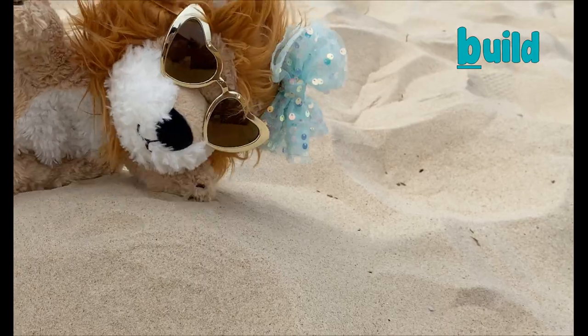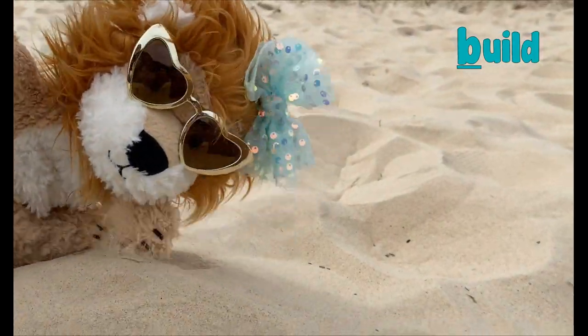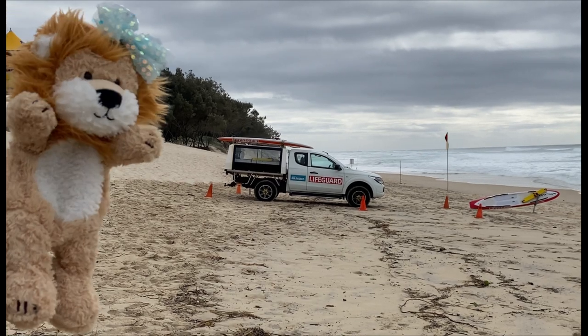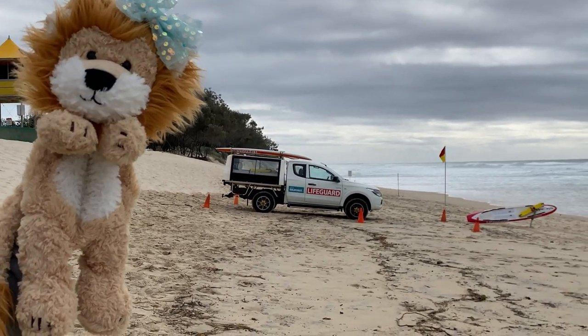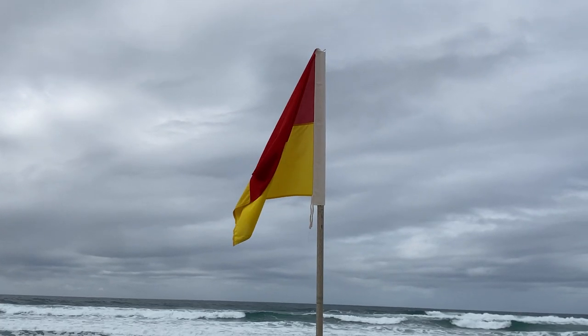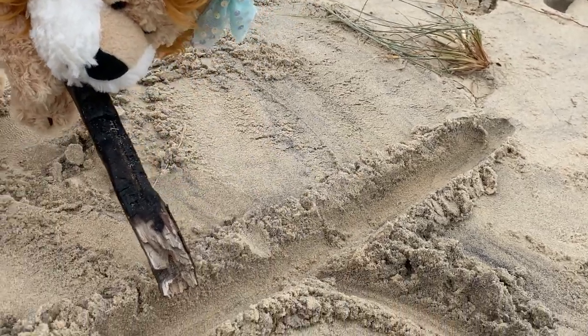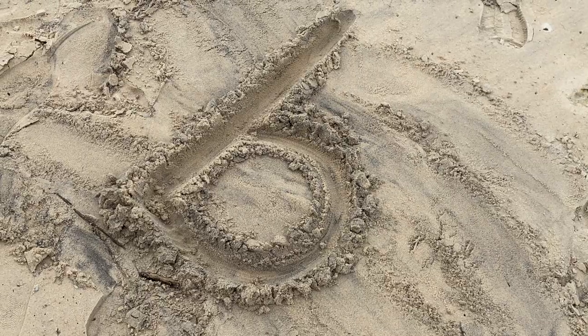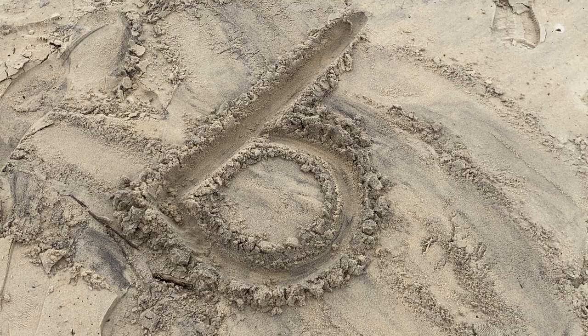Are you going to build a sandcastle? Oh, I see you're being very safe at the beach, Minty. Make sure you swim between those red and yellow flags. What are you doing, Minty? Oh, are you writing the letter B? You wrote a letter B on the beach!